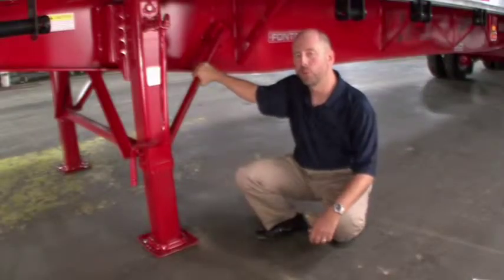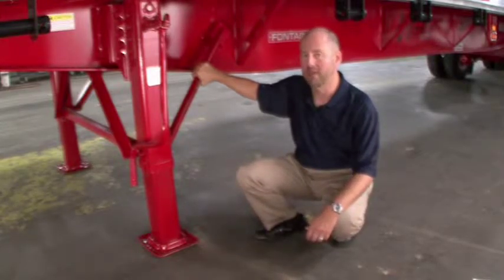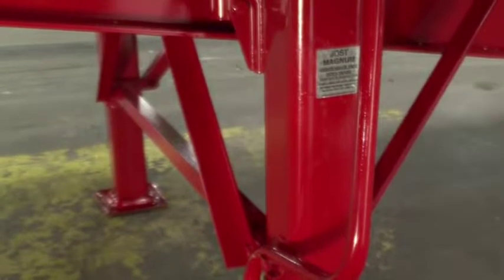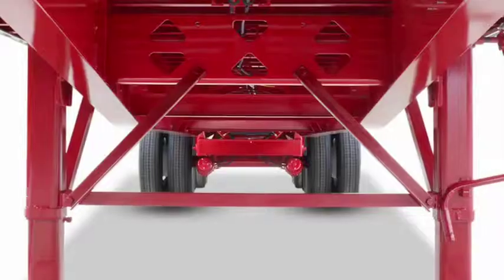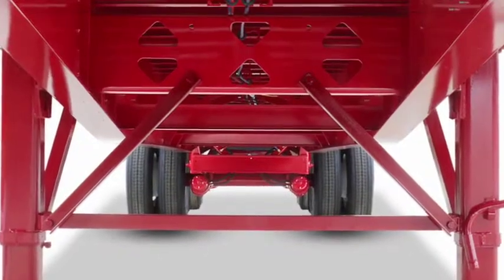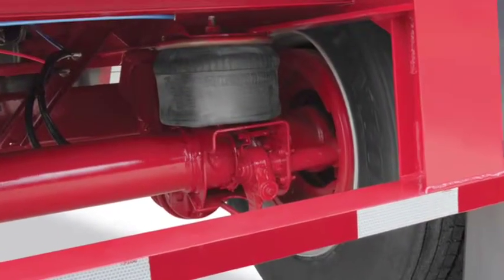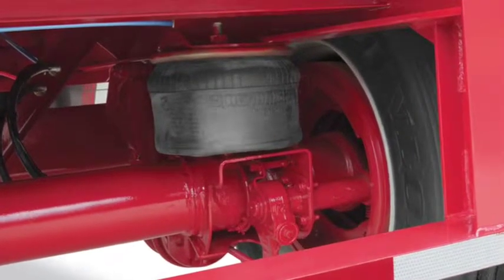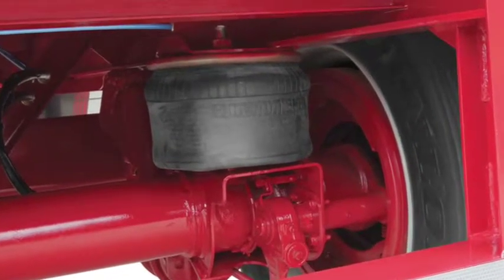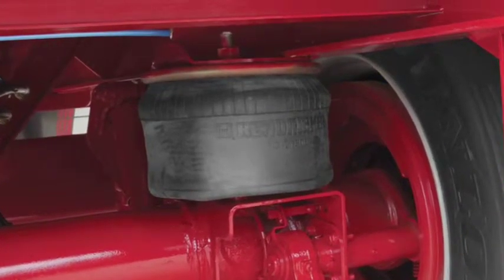On the Fontaine Infinity, we know that when it comes to landing gear, installation makes the difference. That's why we use strong fabricated landing gear brackets mounted high on the beam with stiffeners and cross-members between the beams for better stability and additional support. The Infinity also comes standard with an automatic GladHand dump valve to eliminate unnecessary squatting of the load on the landing gear, which typically occurs with slow air release on air ride trailers.